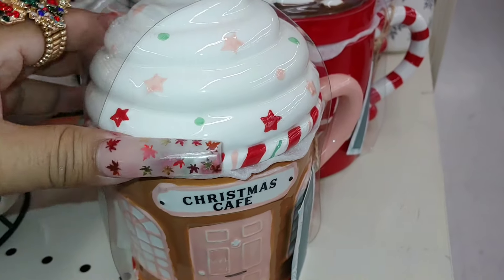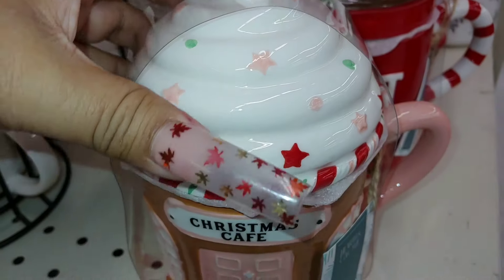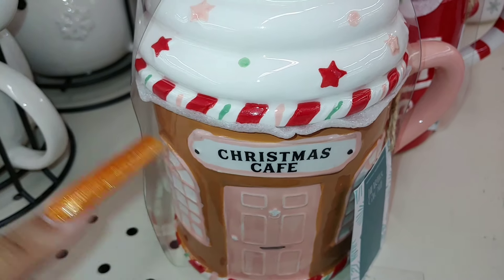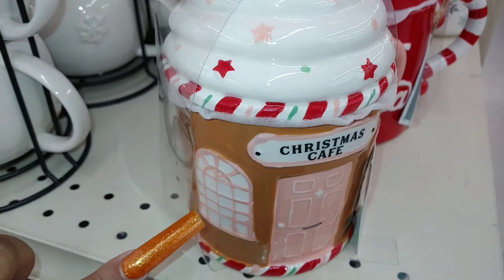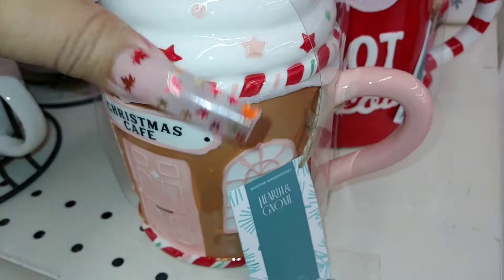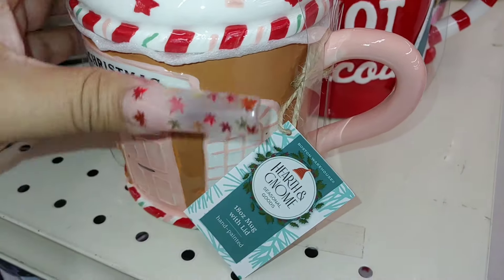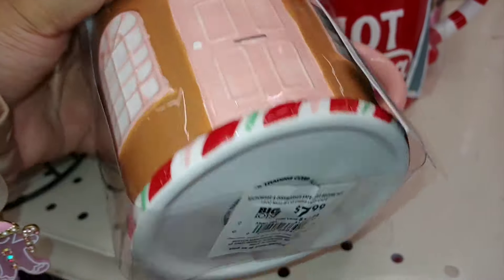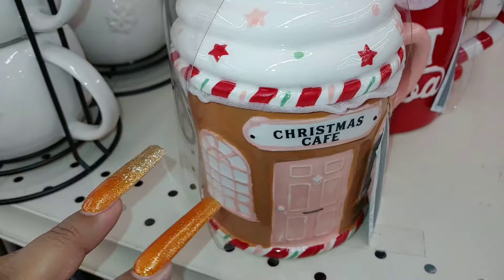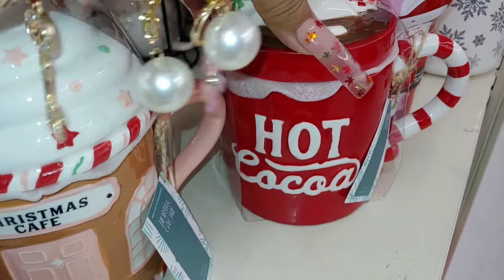It says 'Christmas Café' with little baby star sprinkles — peachy pink color and red. The painting's not the best, but it's a gingerbread house mug with whipped cream frosting on top. My Hearthing Gnome — 18 ounce mug, $8. I didn't like the color combination they chose, but this is my favorite one: the hot cocoa mug. And of course the gingerbread one I showed you earlier.